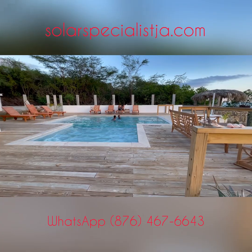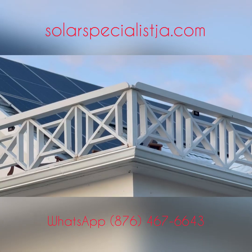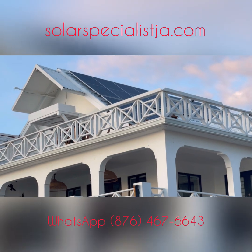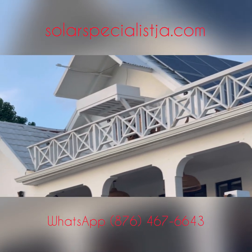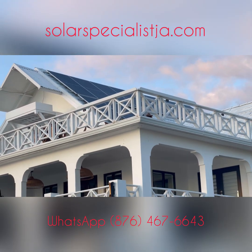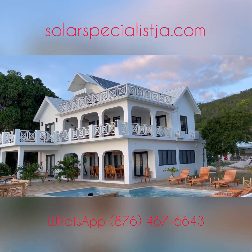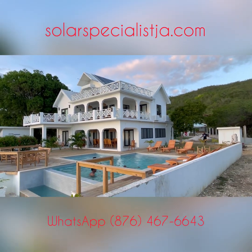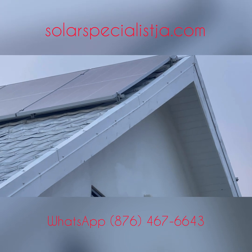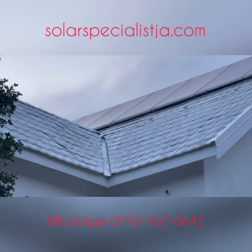Jamaica has one of the highest electricity costs in the entire world, and there's something you can do about that. Regardless of the size solar system you need, it is important that you get the size of the inverter right. Once you start with the right size inverter, you can start with a minimum amount of solar panels and even a minimum amount of battery capacity, and build on that over time until you get yourself where you need to be.